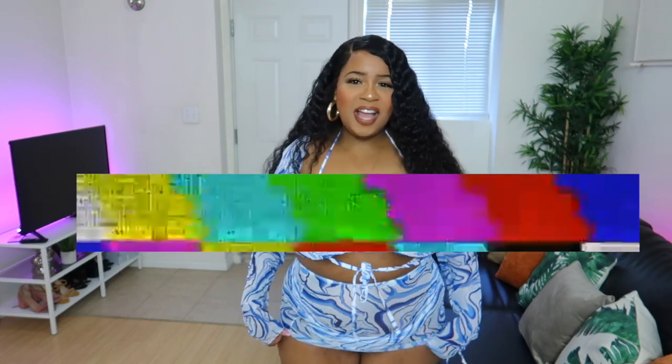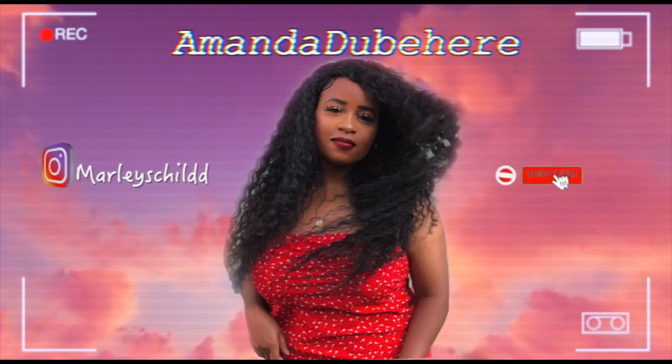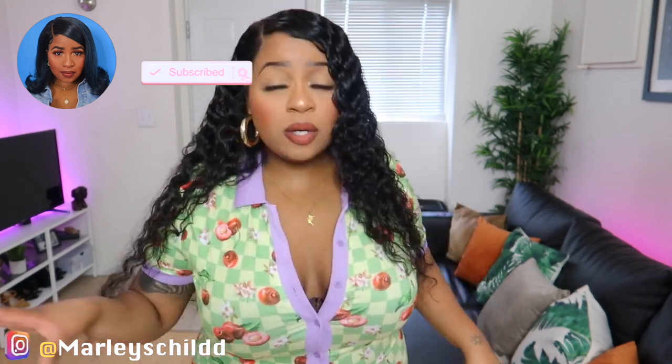Hey YouTube, it's Amanda DeVay here. So today, babes, we're here to do kind of a Romwe summer fail try-on haul. I don't know if I was on crack when I was ordering these items — some of them aren't even my style, some of them don't fit, I don't know what their sizing is. But let's try on some summer clothes and see what we're going to be rocking this summer, Romwe style.